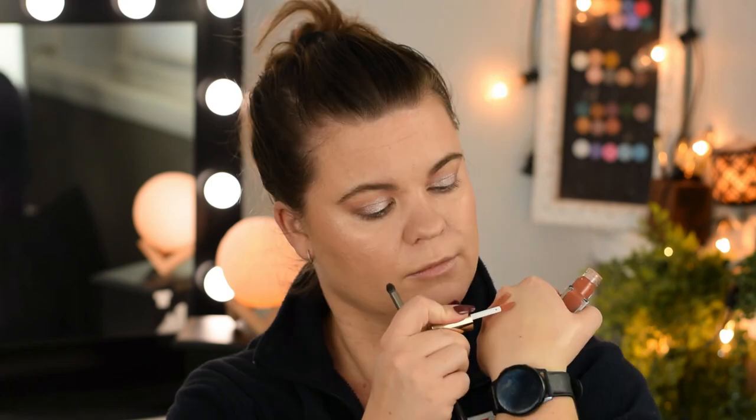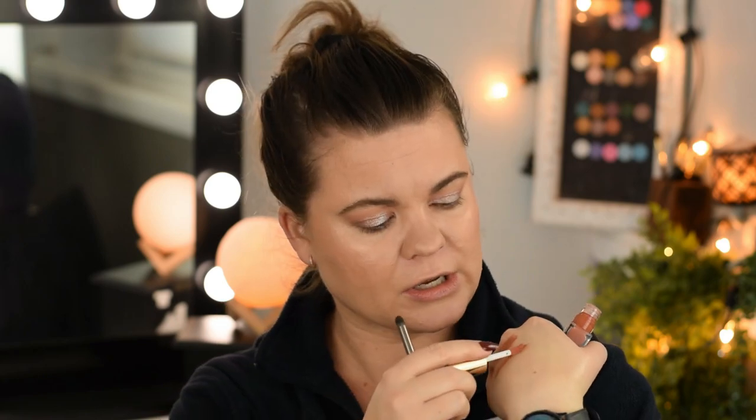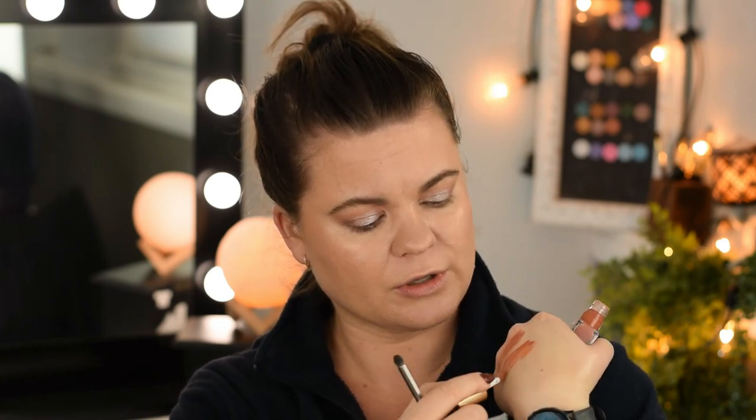I chose this one — it's On Naturel by Merit. It is a lip oil, but it feels fairly similar to the Makeup Geek one, maybe not quite as thick. You can see it's just a little bit more orange.